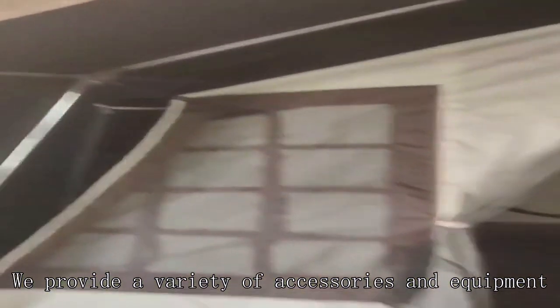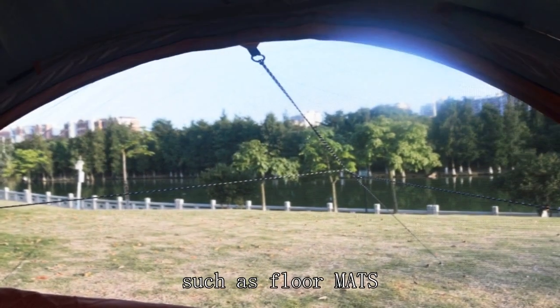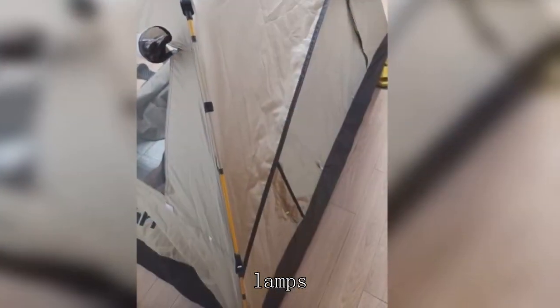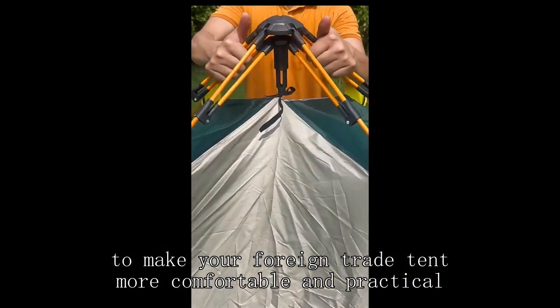We provide a variety of accessories and equipment, such as floor mats, sleeping bags, legs, etc., to make your foreign trade tent more comfortable and practical.